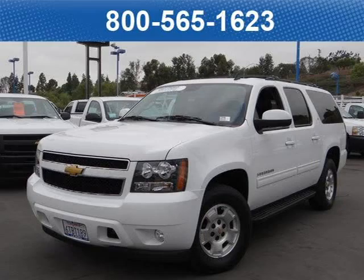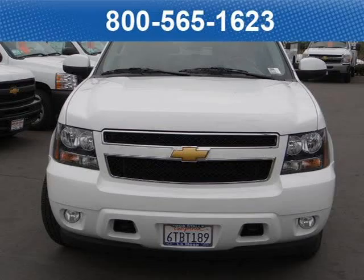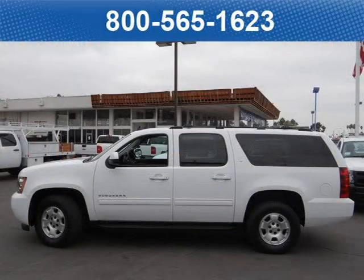This 2012 Chevrolet Suburban 1500 SUV is located at Bobstall Chevrolet in San Diego, California and comes with our exclusive lowest price guarantee and has 23,493 miles on it.